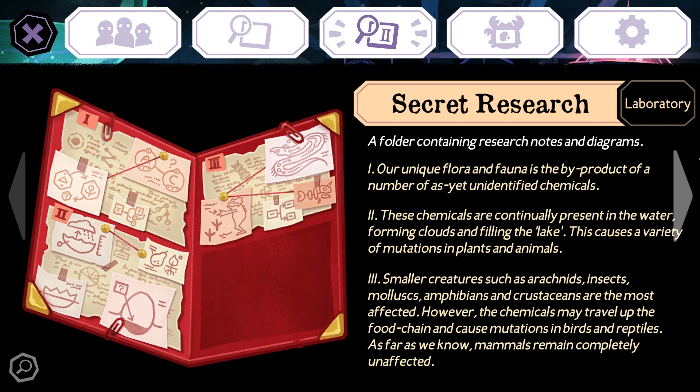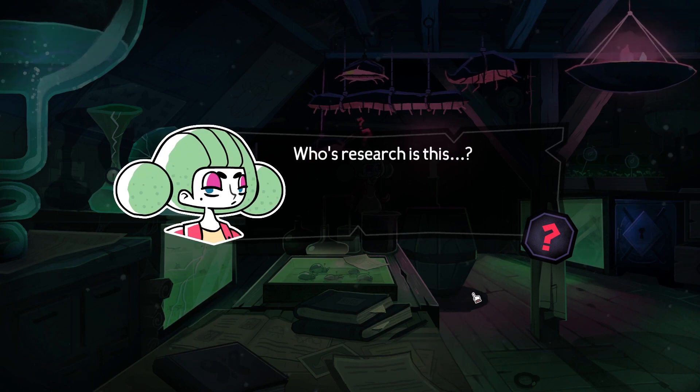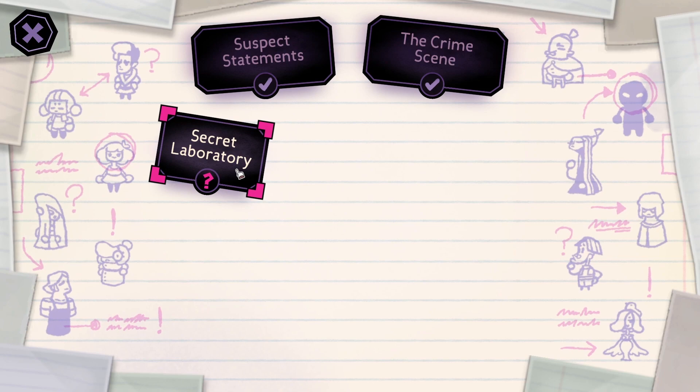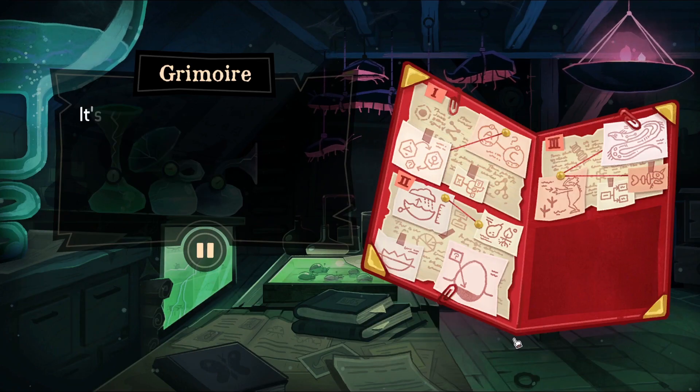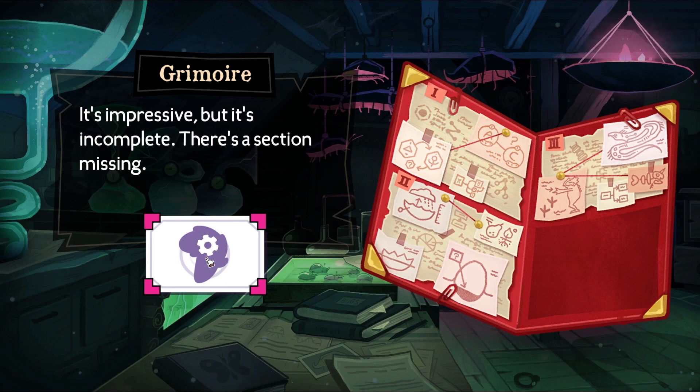amphibians and crustaceans are the most affected. However, the chemicals may travel up the food chain and cause mutations in birds and reptiles. As far as we know, mammals remain completely unaffected. So maybe the water beast from the previous game was from here. Who's research is this? Freya's, maybe? Or Pointer's? This is some seriously in-depth research. It's impressive, but it's incomplete — there's a section missing. That makes me think it's maybe not Pointer's research. Maybe it was Flora's?